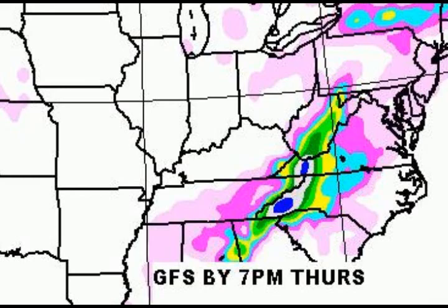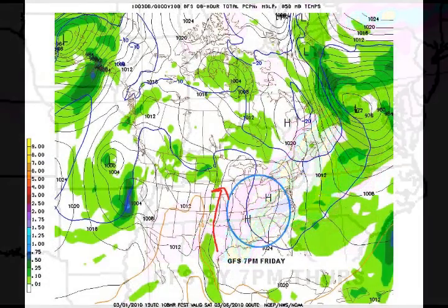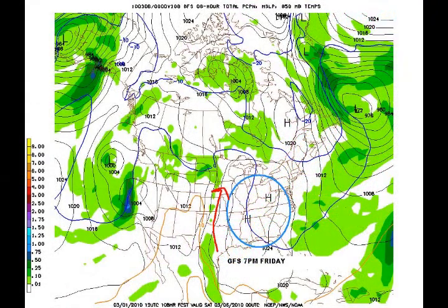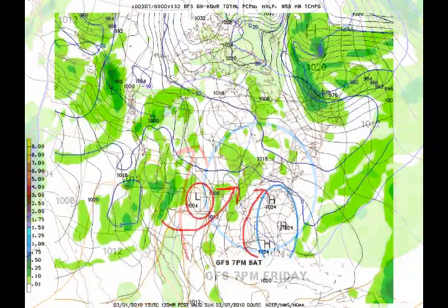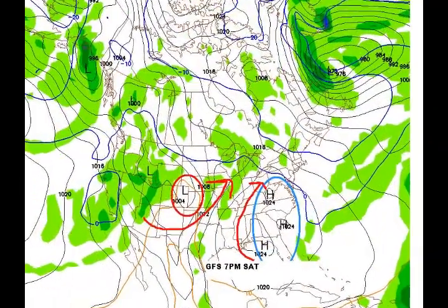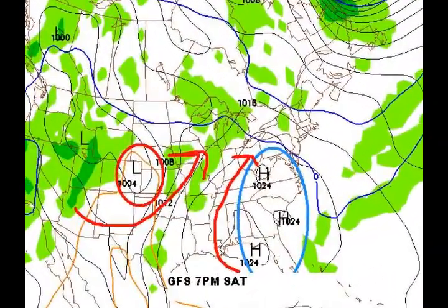I wanted to jump ahead to Friday just to show you a little bit of hope. High pressure centered over West Virginia on Friday at 7 o'clock in the GFS model. Warming is on the way — we're still running in the 40s on that day. But on Saturday, look at that high pressure right overhead, with warm flow around the west side of the high and the east side of the low. That's going to present temperatures in the 50s. Gotta love that.